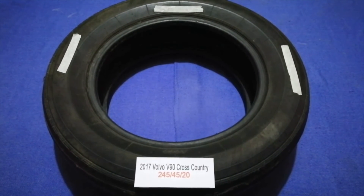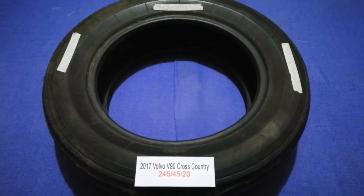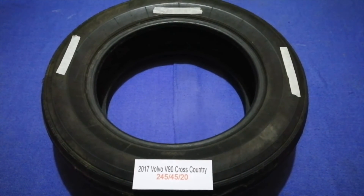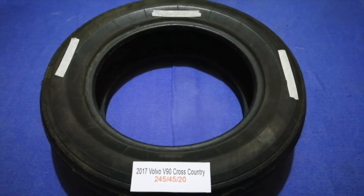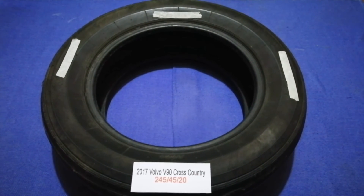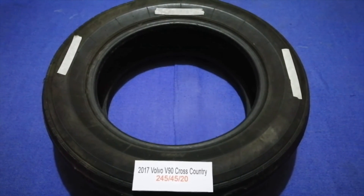So once again, the tire size for your 2017 Volvo V90 Cross Country is 245-45-20. If you know a cheaper place to buy tires for your car, make sure to leave a comment and let the rest of us know. Don't forget to check the video description for the most recent links. Thank you for watching — please like and subscribe.